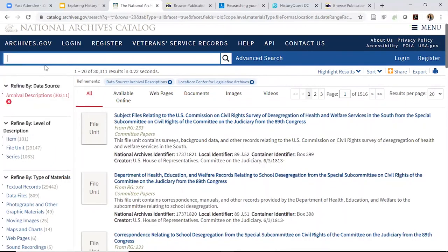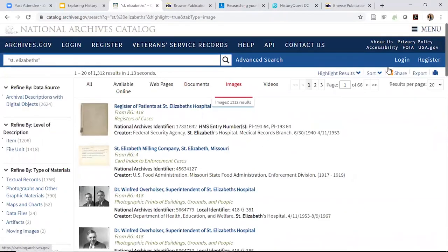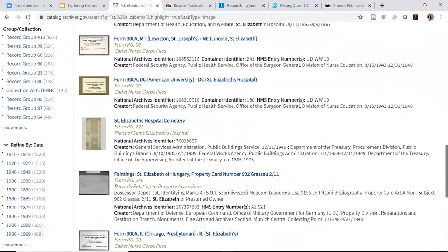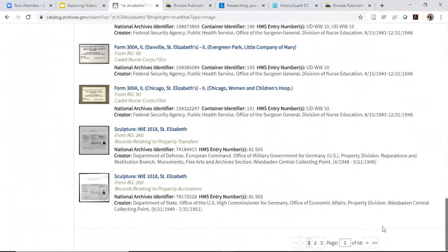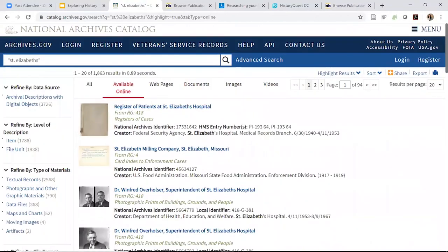Something we used the National Archives for was our tour of Saint Elizabeth's Hospital, which is a virtual tour on our app. I searched 'Saint Elizabeth's' with quotation marks and found photos of old superintendents, a patient information booklet, and historic photos of the hospital itself. Definitely check out the National Archives, but make sure you refine your search — it's a huge amount of information. Use the 'What's Online' tab, which is very useful when doing online research.